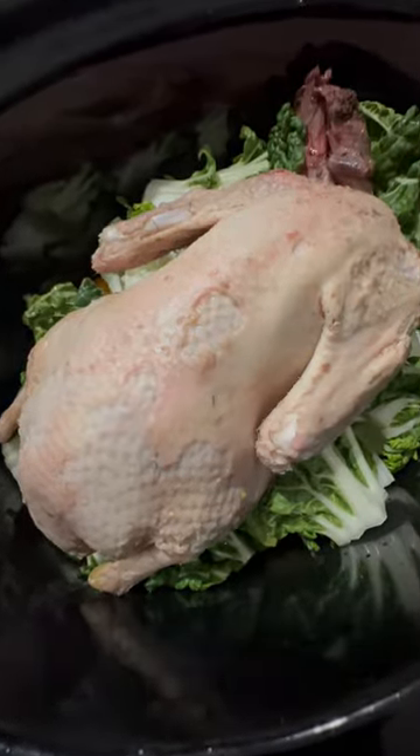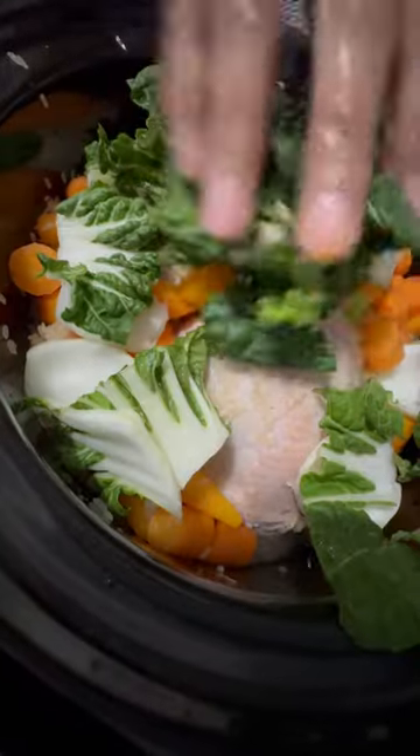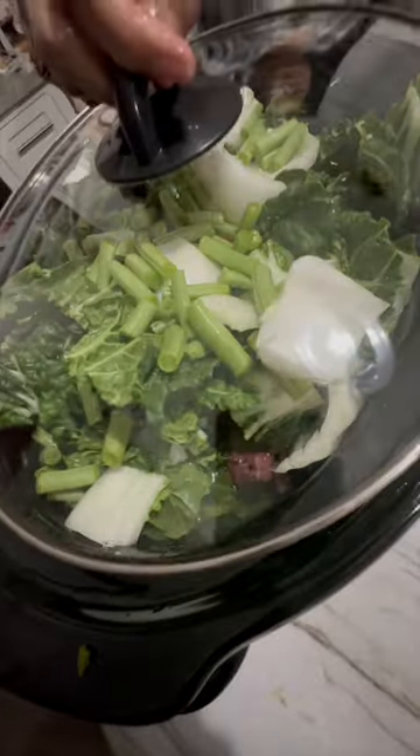She put everything in the slow cooker. It's got green beans, carrots, rice, bok choy — all the good stuff that'll make a dog big and strong.